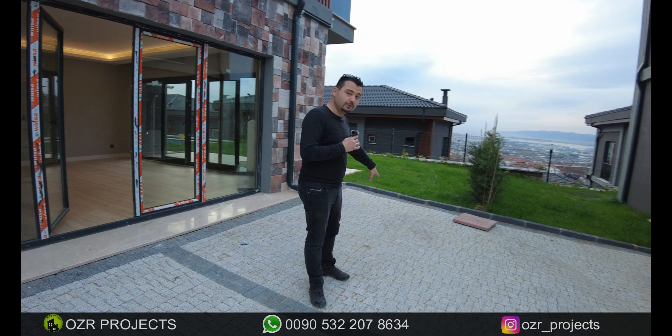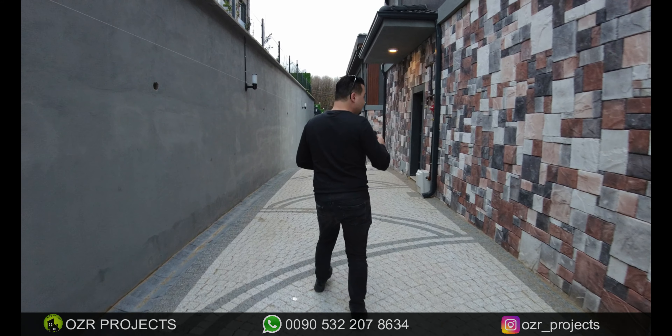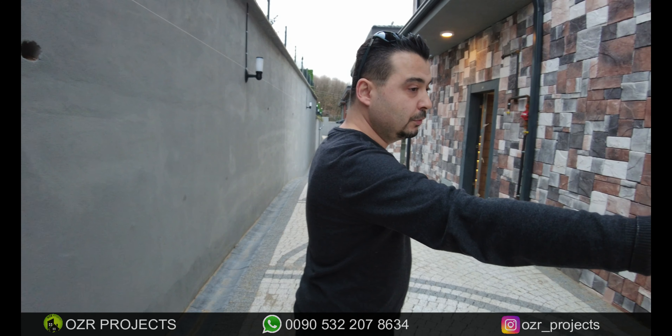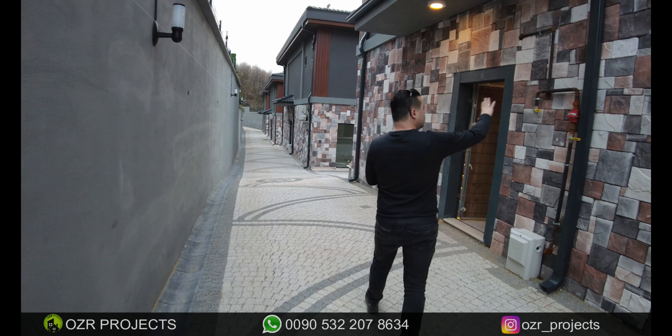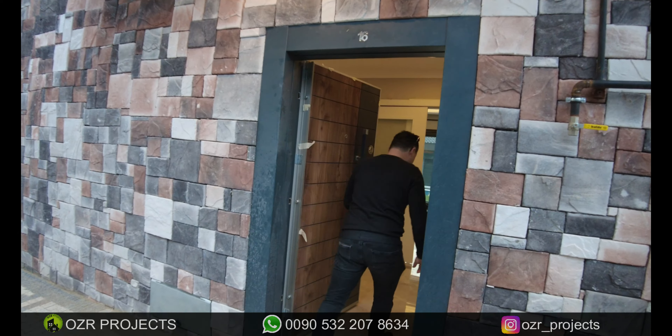This is the parking lot section of the property. You can park your vehicle here. One villa has two vehicle parking lots — one of them is here and the other one is located over here. Look at that kind of natural stones — these are really pretty good.